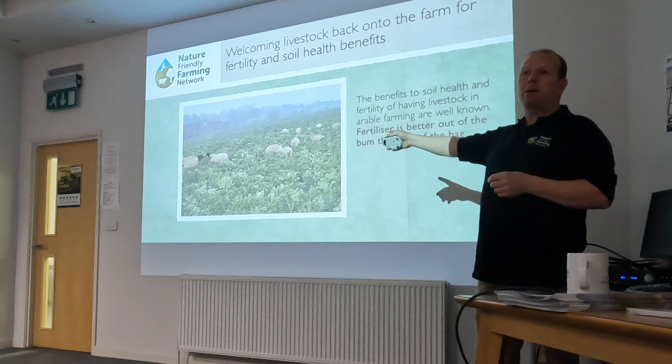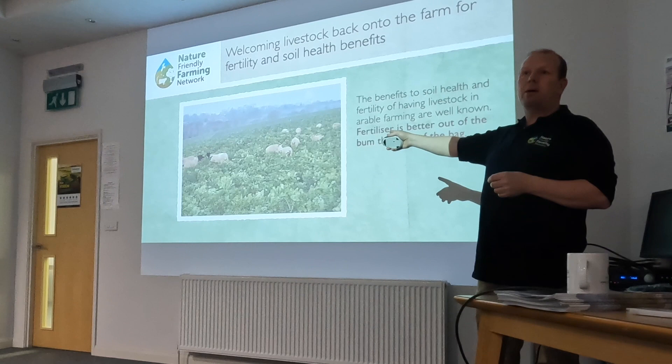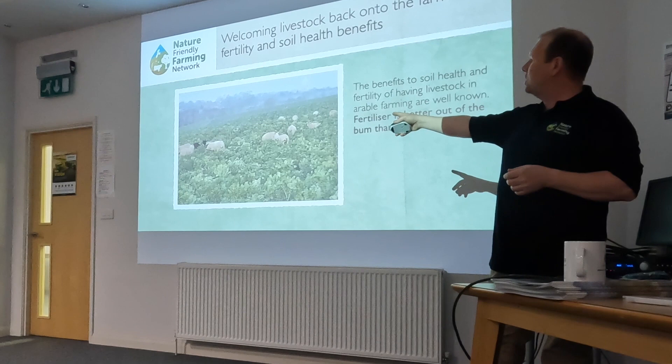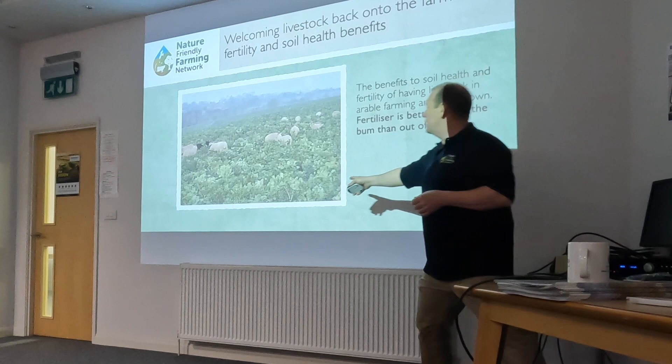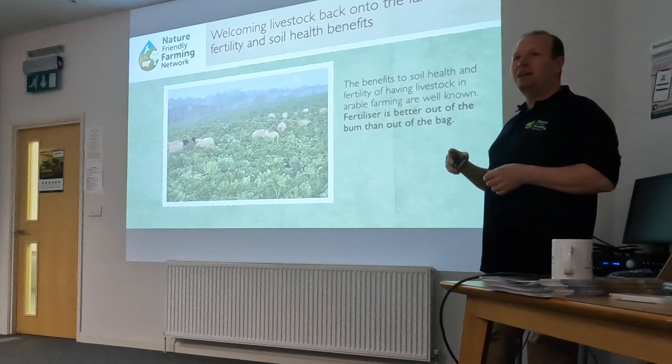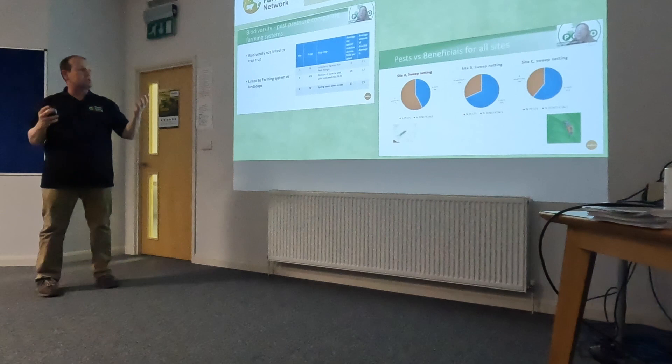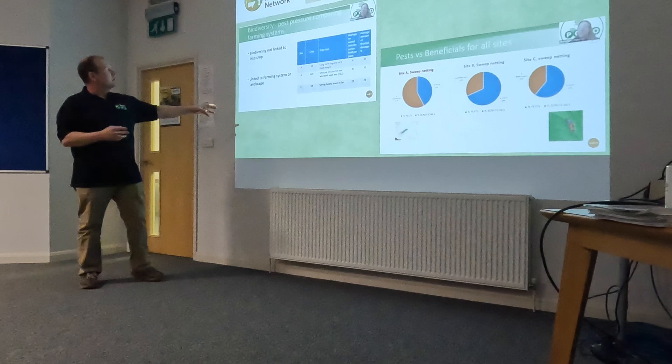We're working with a local shepherd, helping him build his sheep flock up and grazing our ground. Fertiliser is best out of the bum than out of the bag — it's got more biology and more goodness. Those sheep are adding 20 to 40 kilos per hectare of fertility into our soil. The legumes and cover crops are adding more layers of fertility, so I'm needing less and less nitrogen. Over half of our wheat this year has had no artificial nitrogen at all.